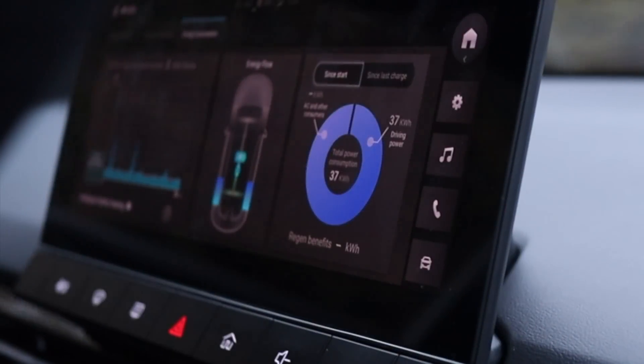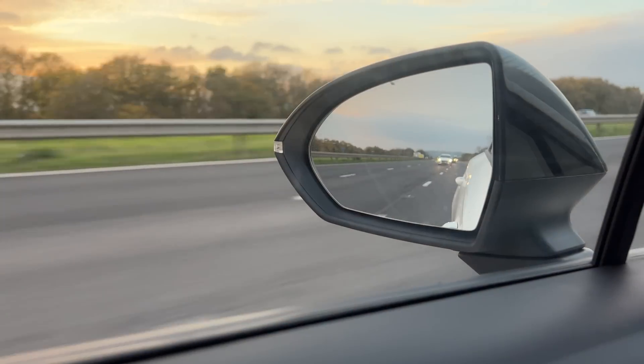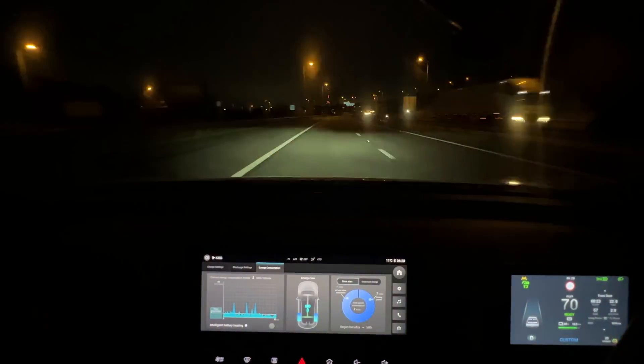Hi guys, I'm Stu and welcome to another one of my videos. In today's video we will be testing the mighty MG4 on a 70 mile an hour motorway range test, so let's kick things off by going through the route we're taking today and also the vehicle setup.